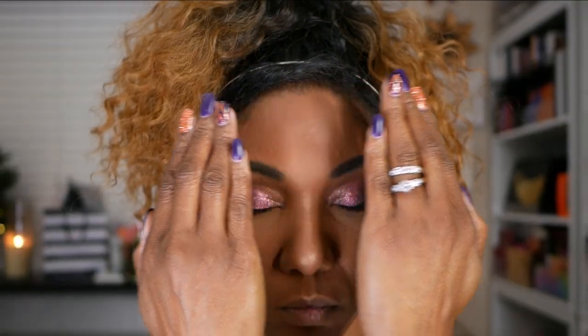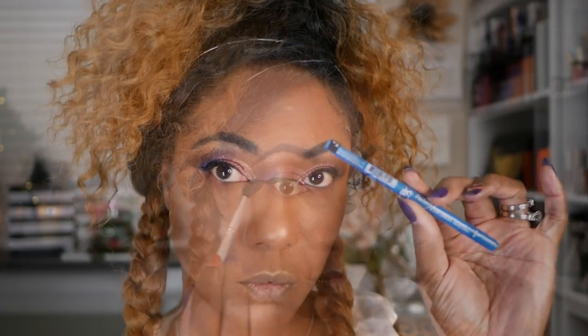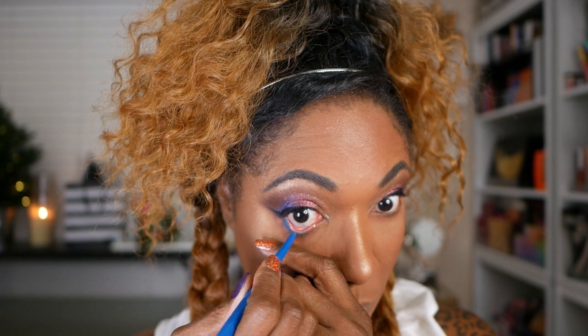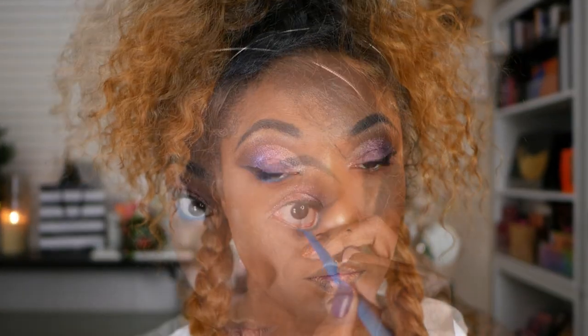So now that I have my complexion complete — I went ahead and finished my foundation and highlight — I'm going back into the shade Girl Bye and using that to smoke out my lower lash line. I wanted to add a pop of blue on my lower lash line, but I didn't want to place eyeshadow on my waterline because sometimes it irritates my eyes, so I just went ahead with my blue eyeliner to add that pop of color.